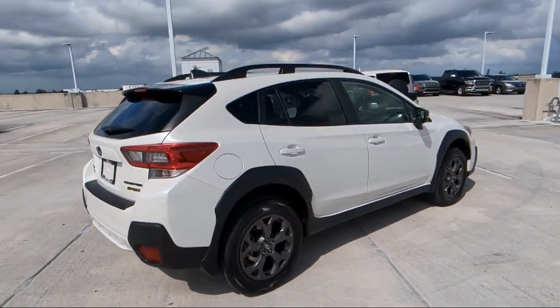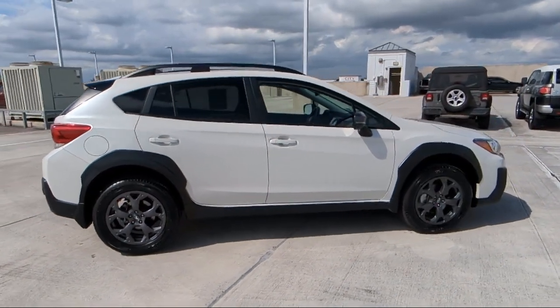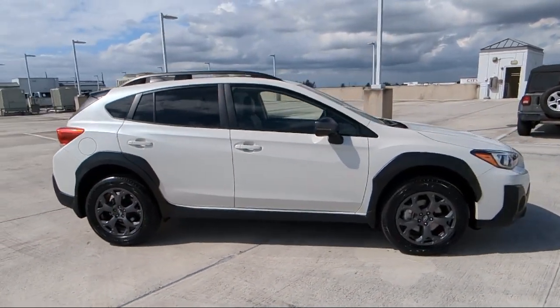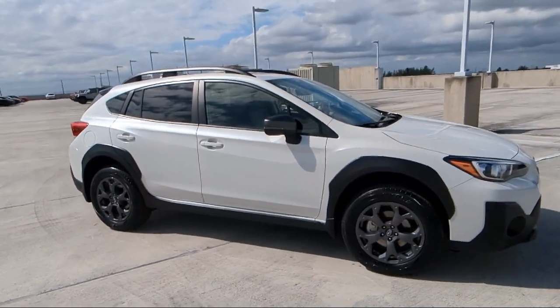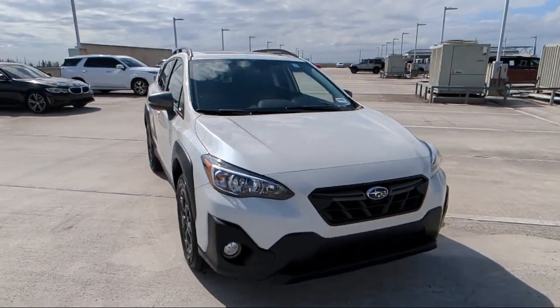Starlink Apple CarPlay Android Auto, StarTex Upholstery, Heated Door Mirrors, Subaru Starlink Smartphone Integration, Keyless Entry, Heated Front Seats, and has less than 25,000 miles on the odometer.